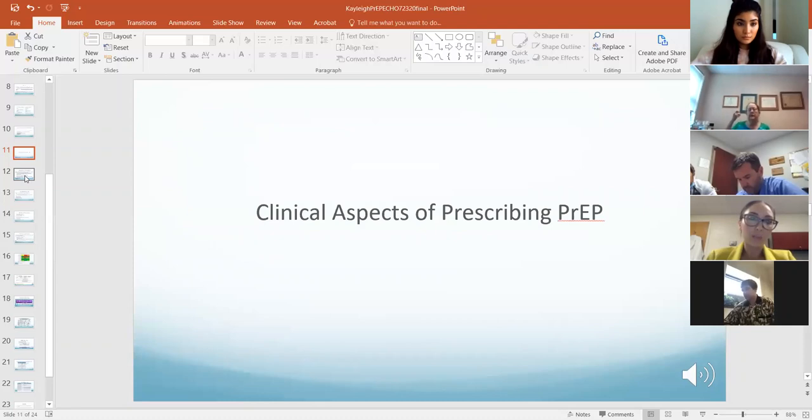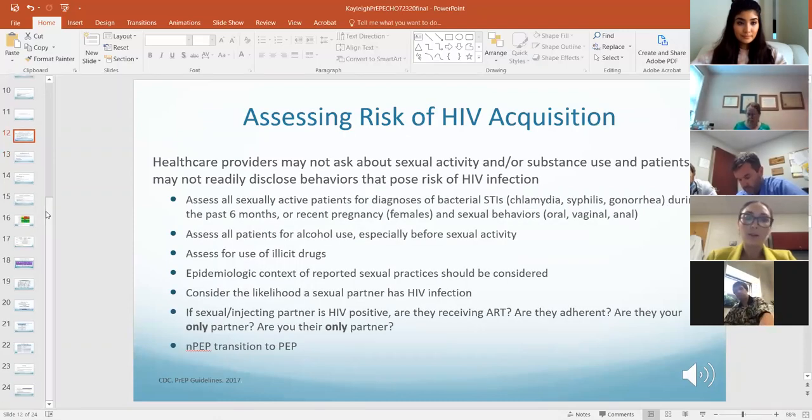Now we'll talk about how we prescribe PrEP. We need to assess the risk of HIV acquisition. Have open discussions with your patients about sex and about risk behaviors. When having conversations about sexual behavior, ask if anyone's been diagnosed with an STI in the past six months, assess for pregnant females, and assess not just whether they're sexually active but what kinds of behaviors they engage in.